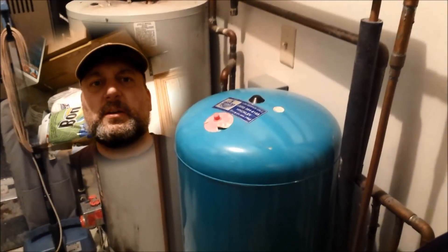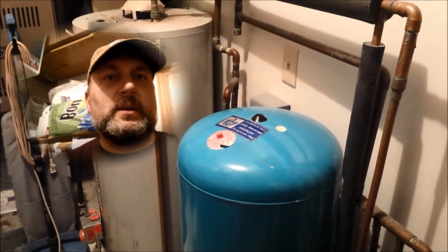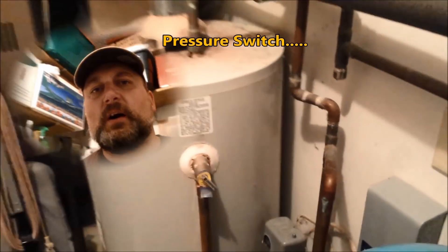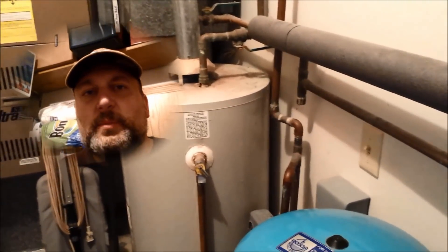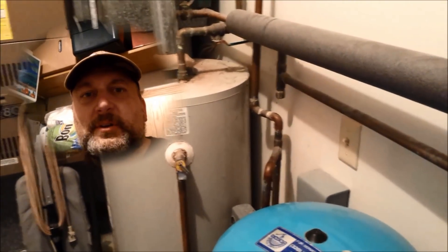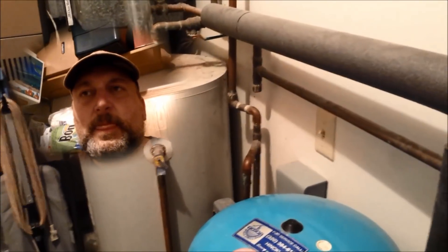As a band-aid approach, I went to my pressure control box and adjusted it down to 35 psi, thinking that would fix things for a while since maybe the pump is getting worn. That was good for a couple of weeks, maybe three weeks.